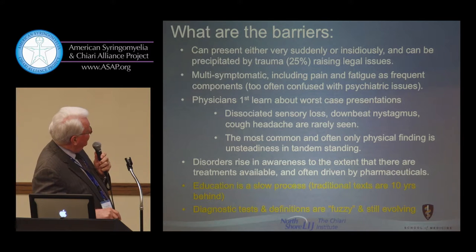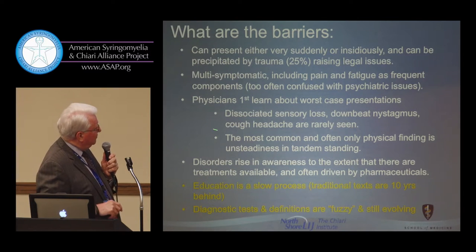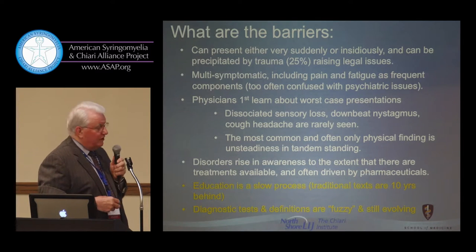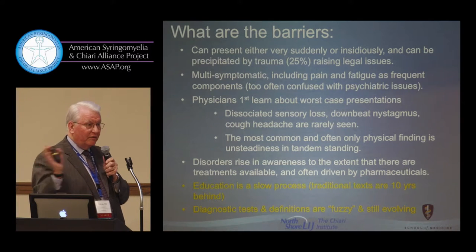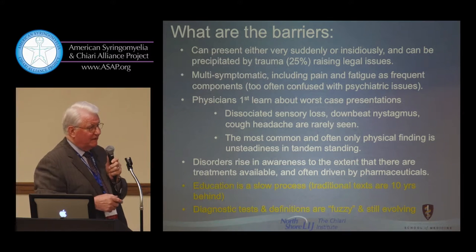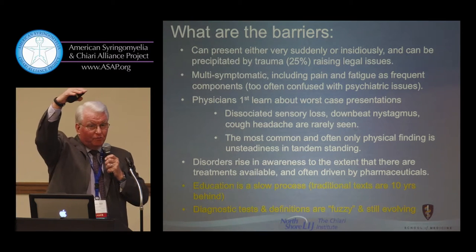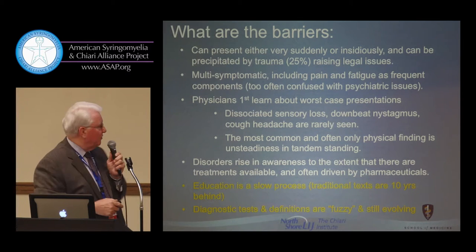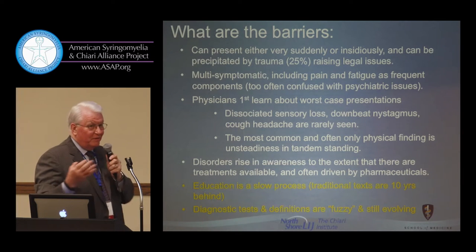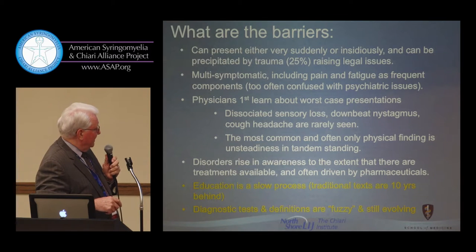Also on the physician side — in their defense somewhat — physicians learn about the worst-case presentation. What they learned about Chiari in medical school was dissociated sensory loss, possibly related to a syrinx, and downbeat nystagmus and cough headache. Talking about downbeat nystagmus — the eye movement abnormality discussed earlier is very frequent — but severe bedside-discernible downbeat nystagmus I can count on my two hands, in patients with severe brainstem compression. Most patients represent just the tip of the iceberg that was reported 25 years ago; the spectrum of patients we see now is totally different.